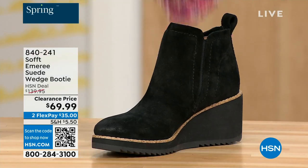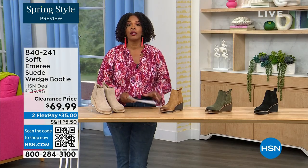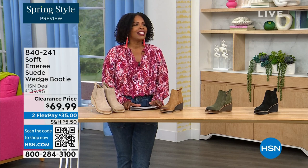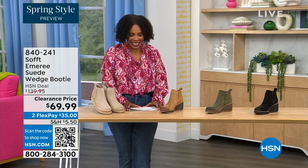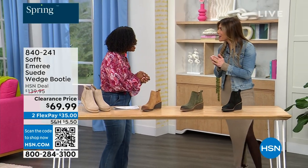This is on clearance — it's 50% off our regular HSN price. We originally brought it in sizes 6 to 11 including half sizes. Here to share even more with us, another footwear lover and expert is Cynthia Zimbalas. It's so great to have you — it's been a while.